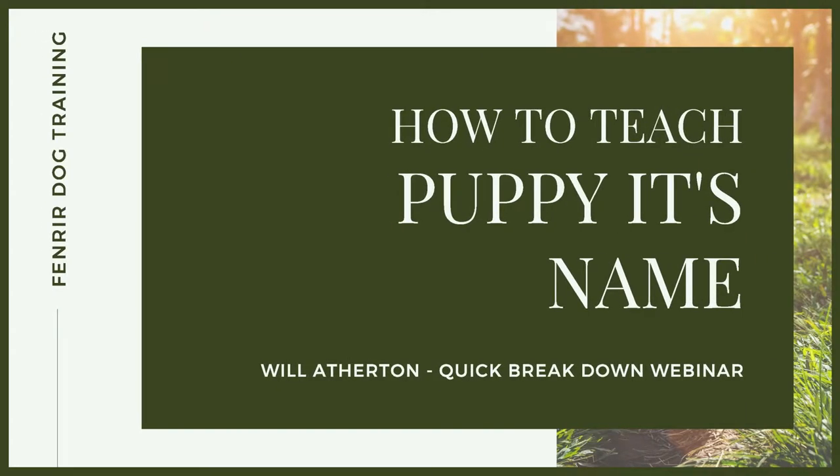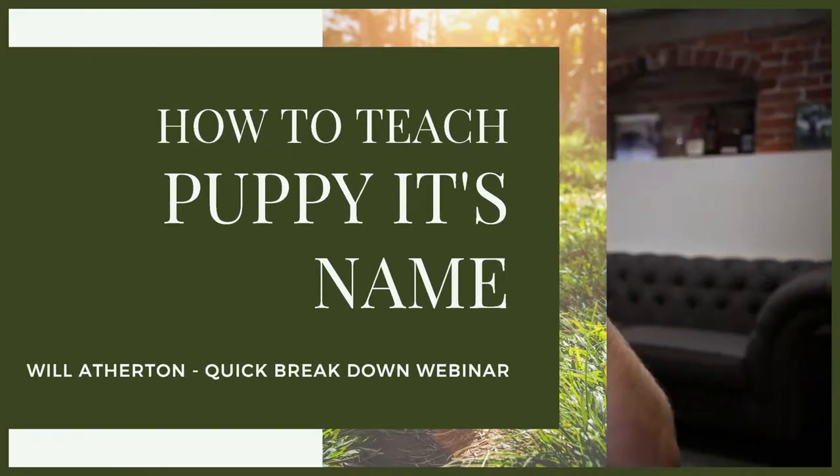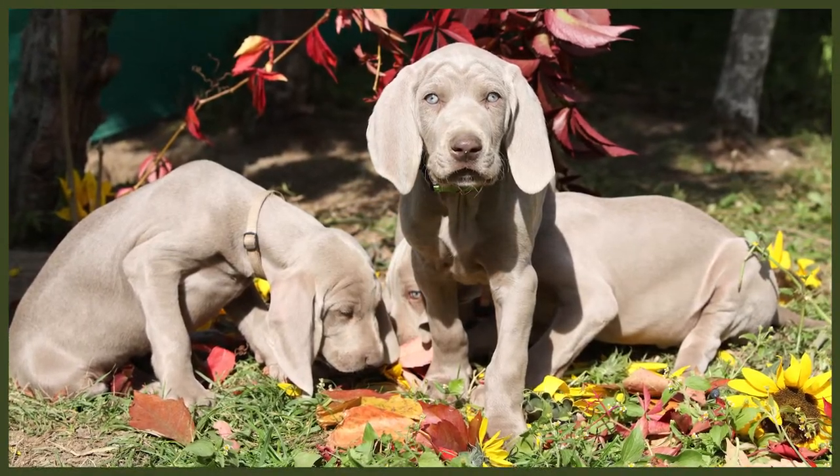Welcome back to another quickfire breakdown of a very common question that you will get from new puppy owners, whether you're interested in working as a dog trainer, even canine behaviour work gets this question quite commonly, or even if you're just watching this because you're trying to become a high-level canine leader and want to understand more of the theory around this. Most people get dead excited about getting their new puppy and they have the name planned out long before the puppy comes home.